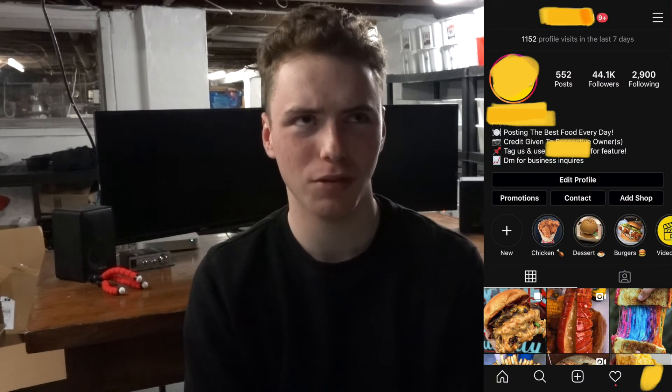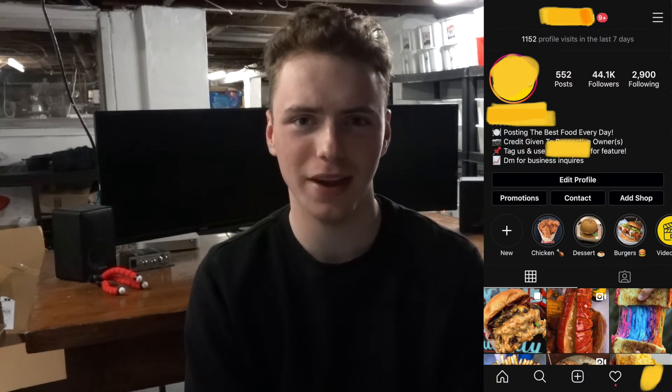We did it! We successfully purchased an Instagram page — I'm super pumped about it. It's a food page with about 43,500 followers and it's already growing. I've had it for about two days now. I was waiting to make this video because I'd lent out my camera, which is why I'm a little delayed. But we did buy a page, and I already have two people contact me asking if they could put ads up on it. I countered back at $25 a piece for the advertisements.